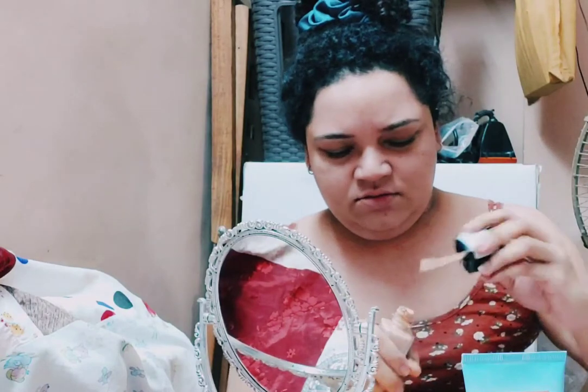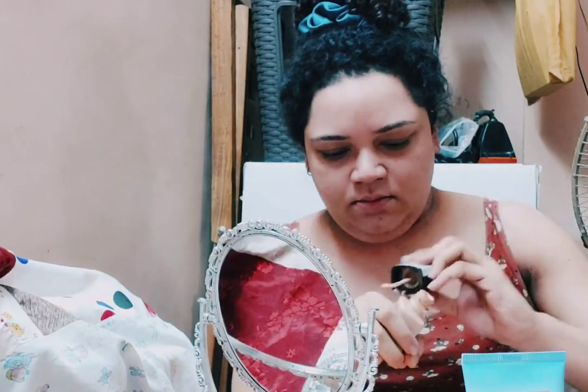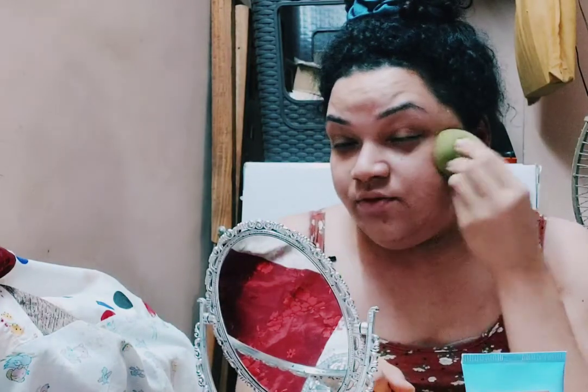Next we are going to use the Wet n Wild foundation. Everything I'm using is drugstore — I can't afford professional makeup, but that's okay. We are not professional makeup artists and we don't have to look completely flawless.